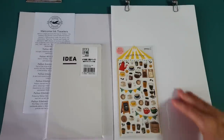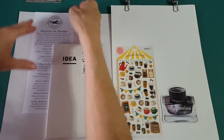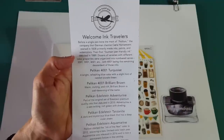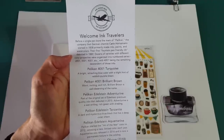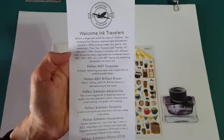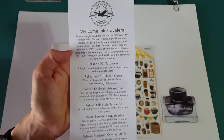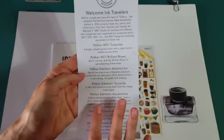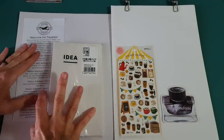So I'll put the box up. There are seven ink samples — there's always seven — and this time I was so excited: they are the Pelikan Edelstein inks! They said: 'Welcome ink travelers. Before a single pen bore the mark of Pelikan, the company that German chemist Carl Hornman started in 1838 primarily made inks, paints, and watercolors. Their first fountain pen friendly ink debuted in 1889.' Every sample of this ink I've ever tried I've loved.